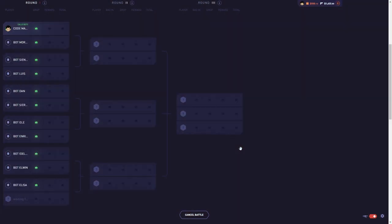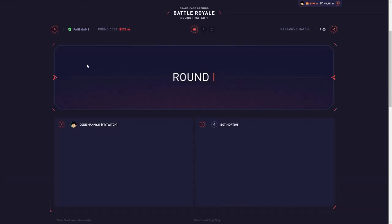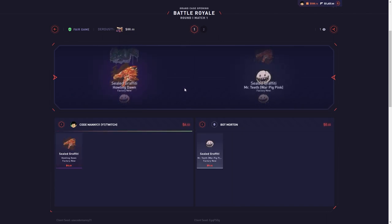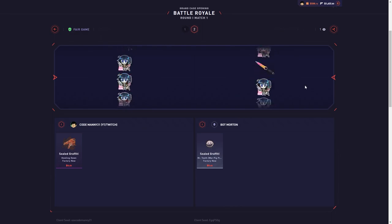All right, we're gonna try the battle royale one more time. I love doing this battle royale, hopefully we can pull something. Okay, that's good — if we both pull the sticker we run. Hopefully we both pull stickers.